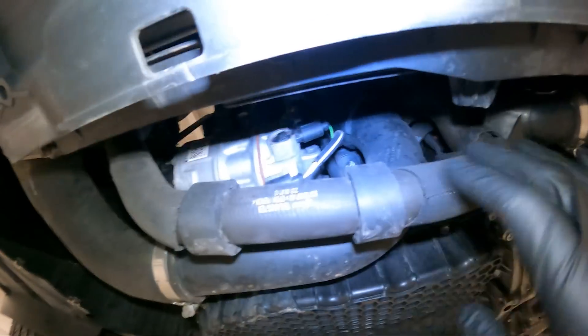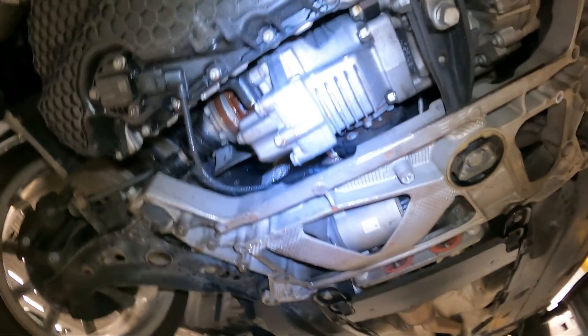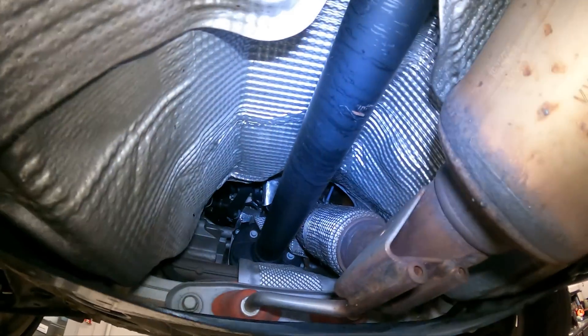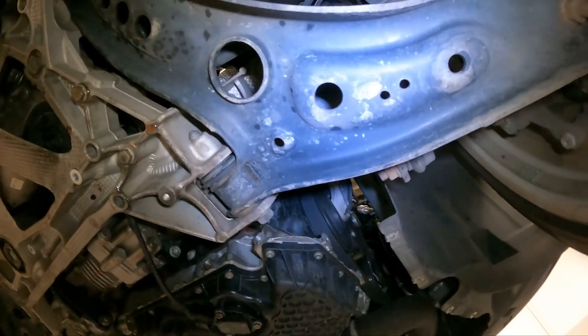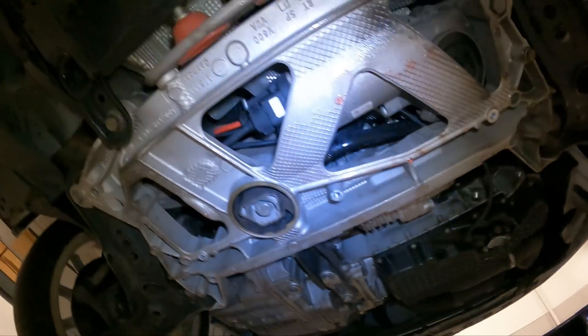The thermostat and water pump area is dry, but back here is wet. The only thing back here is the turbo. Nothing wet on the front of the engine — it's all on the side here.